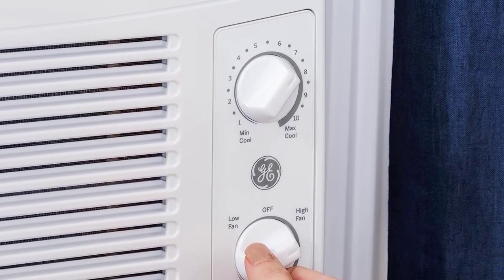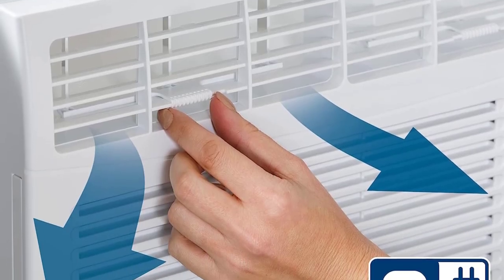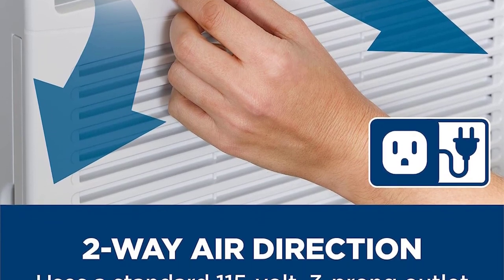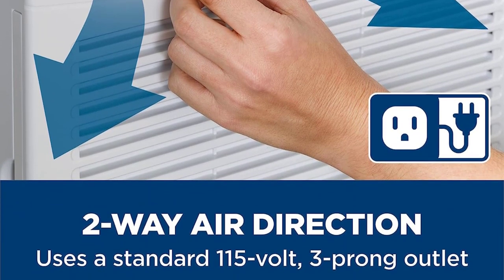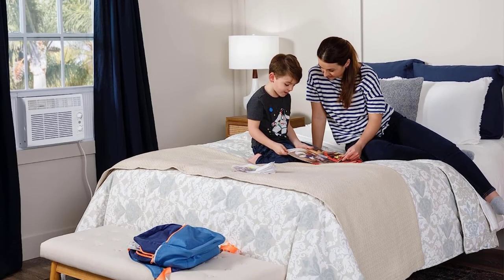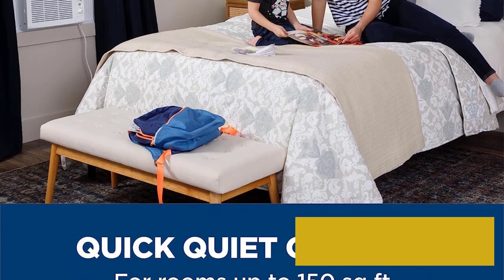With a rating of 10,000 BTUs, this unit is suitable for cooling rooms up to 350 to 550 square feet. With a CEER (Combined Energy Efficiency Ratio) rating of 15 and Energy Star certification, the Midia U-shaped AC is one of the most efficient options on this list.